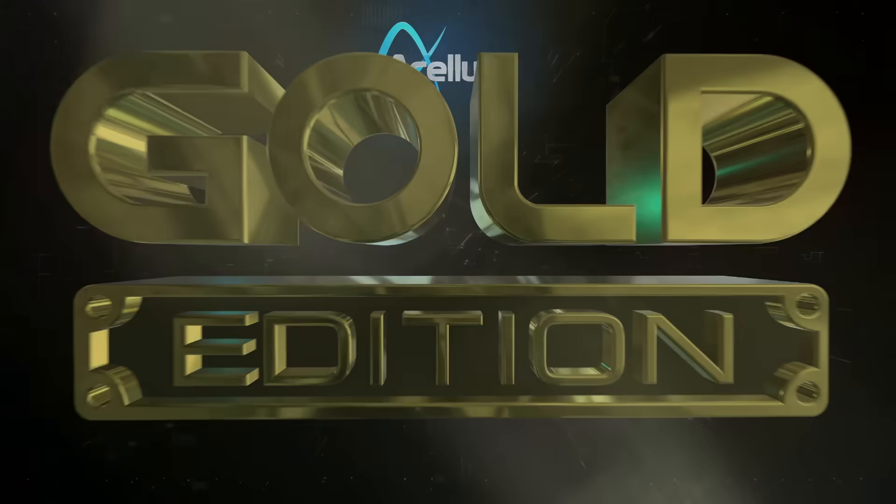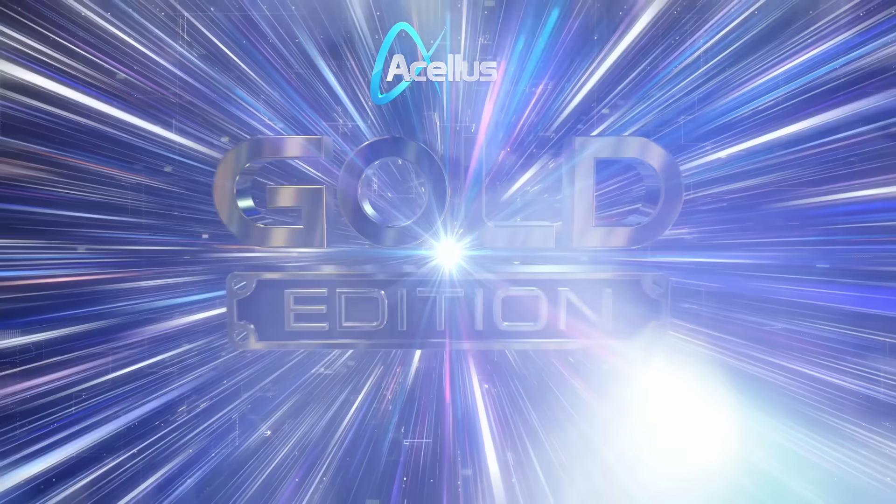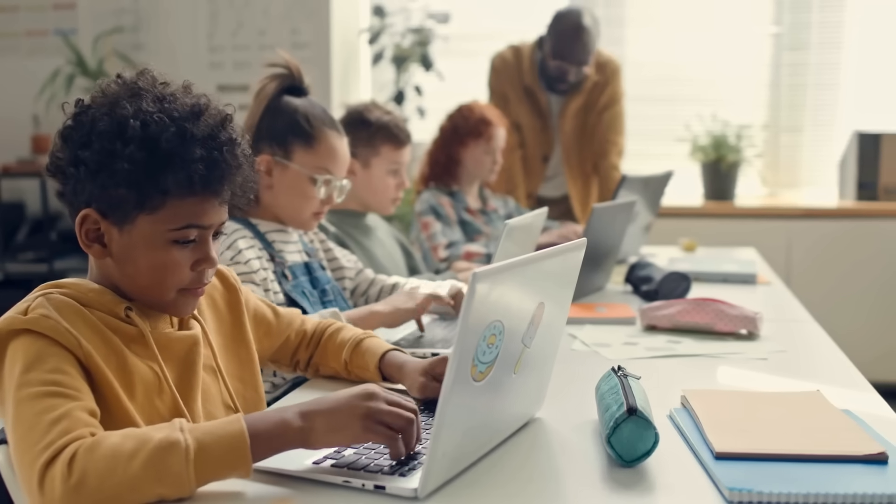Introducing Acellus Gold Edition, the all-new Acellus Learning Accelerator redefining e-learning by incentivizing knowledge and modeling a positive social environment.